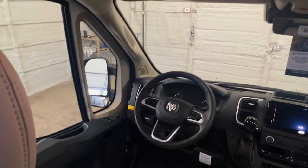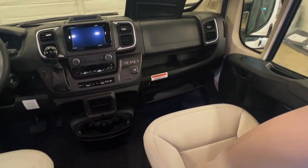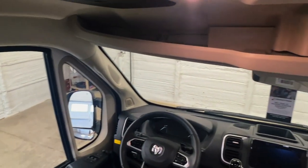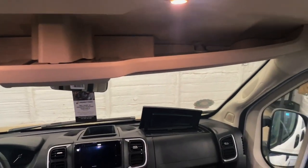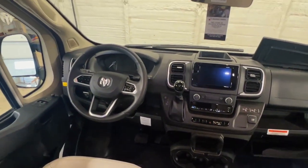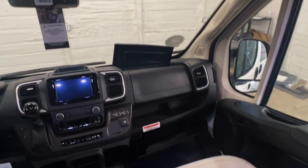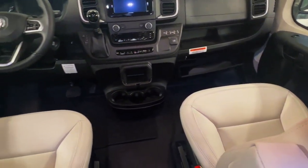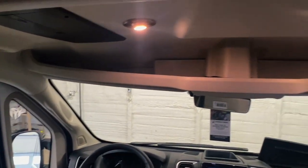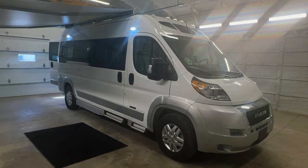We've got an under-hood generator that produces 280 amp hours of electricity, so whenever you are driving you can run everything in this coach indefinitely. Whether you're going down the road or sitting at your campsite, as long as you've got fuel in the tank you will be able to create power. You've got 600 amps of lithium power, a 3,000 watt sine wave inverter, and 300 watts of solar on the roof. You can charge the lithium batteries by plugging into shore power, by turning the engine on to run the under-hood generator, or by solar.